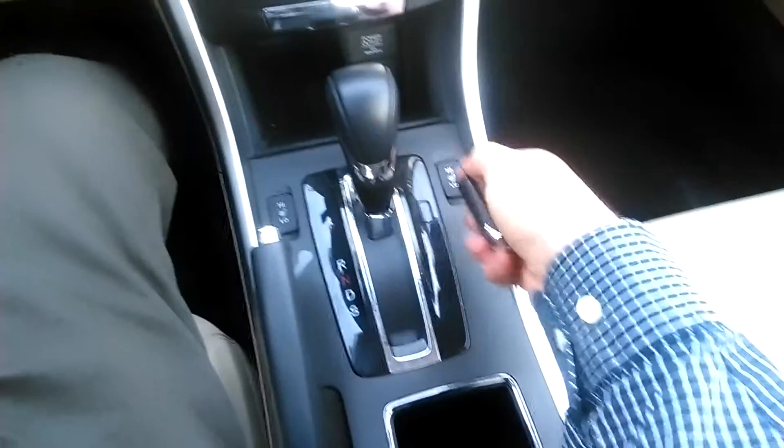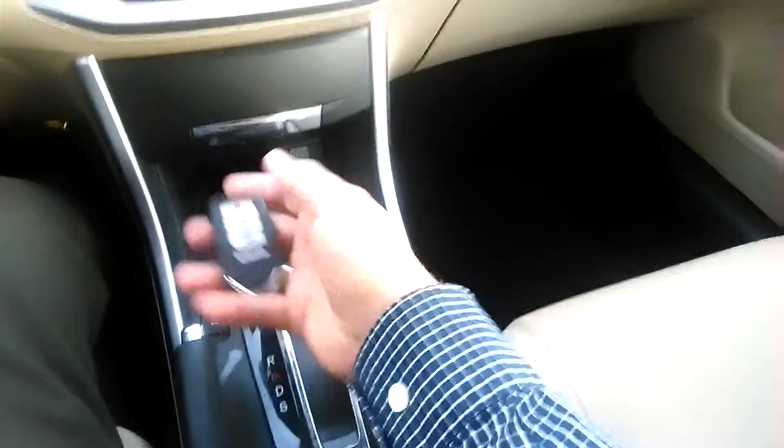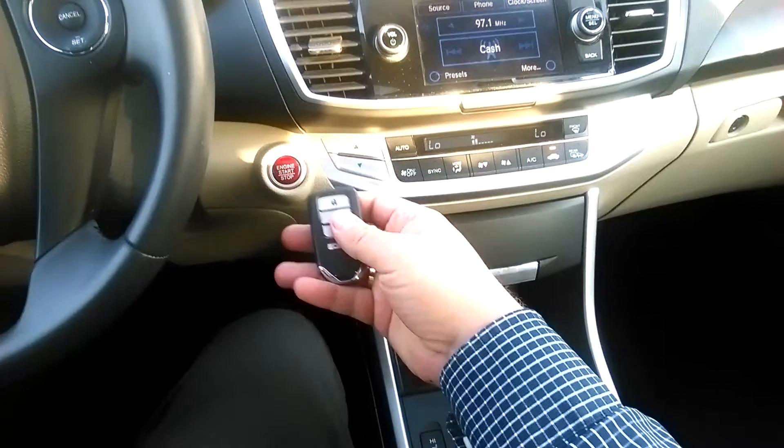This particular model does have a light color leather interior. You do have heated seats for both the left and the right side, and you can adjust the intensity. You also have push-to-start here, so you're not going to have to put the actual key in.